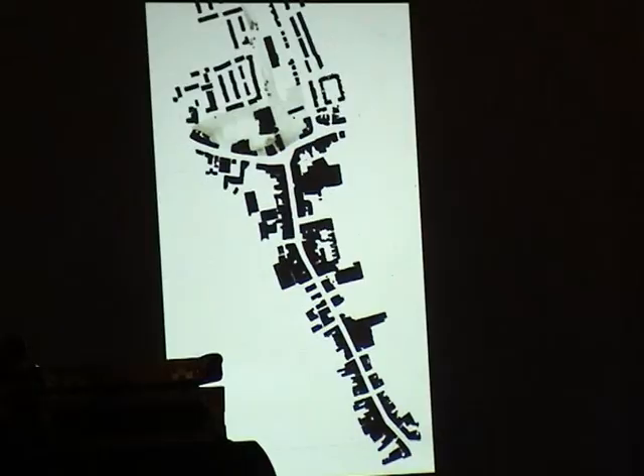This was Peckham in the 1930s. At one time Rye Lane, as you probably know, was a very, very successful high street — the second most profitable high street in London, called the Golden Mile. So there it is, nice and busy.